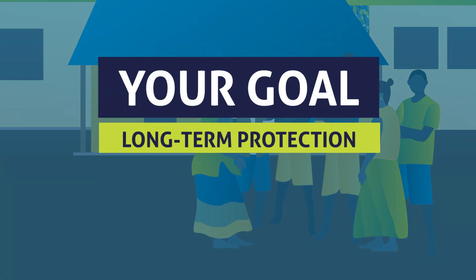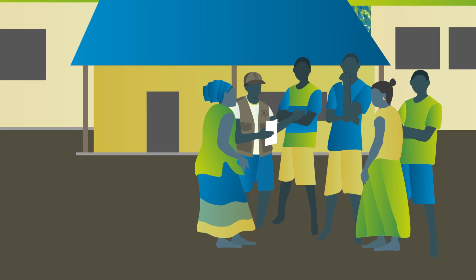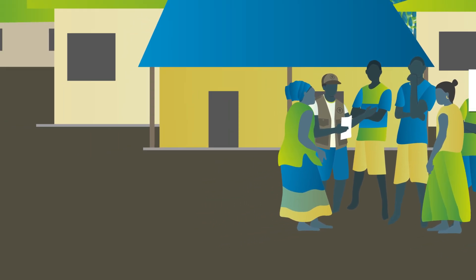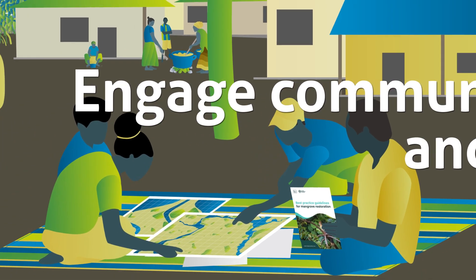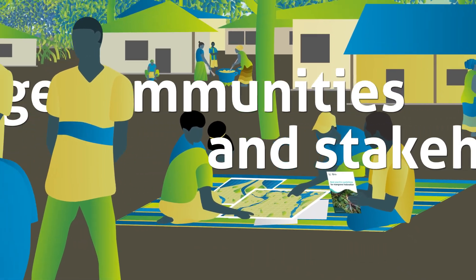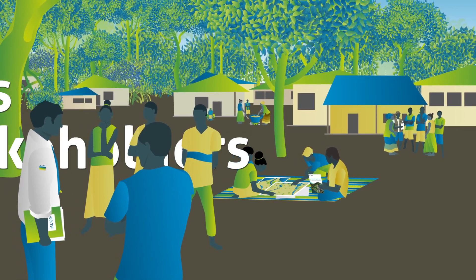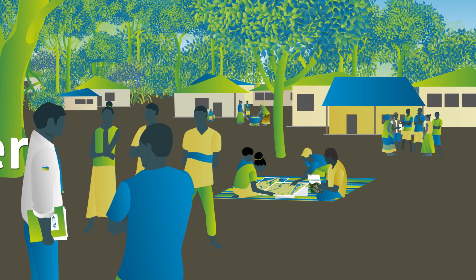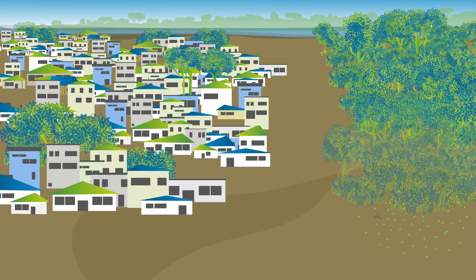Your goal is the long-term protection of restored mangroves, but securing sustainability is often a challenge beyond the project lifetime. Ensuring active community and stakeholder engagement throughout the restoration project is crucial. This is why ecological mangrove restoration is an inclusive approach — if mangroves were previously removed by people, this could easily happen again, for example to maintain incomes.